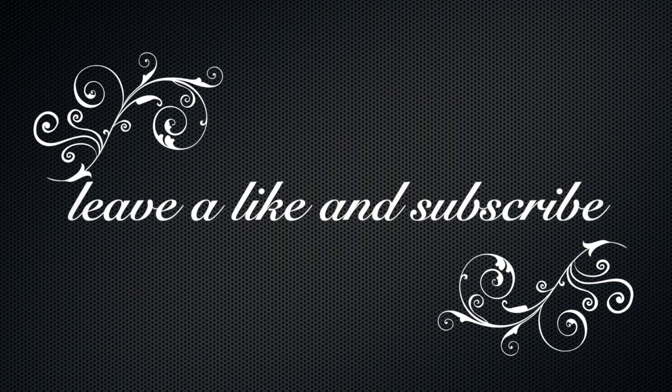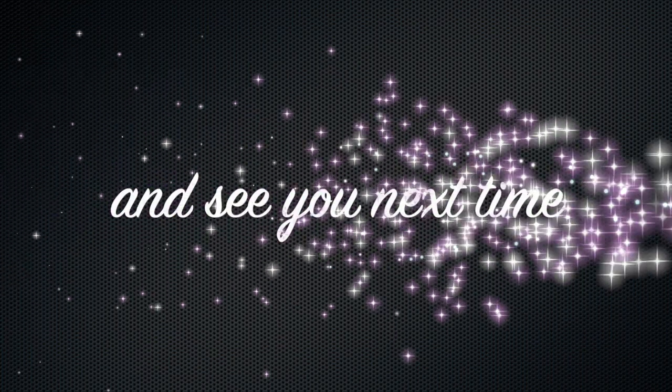So now we're back, and I'll see you next time.